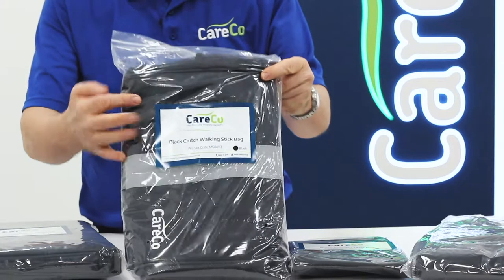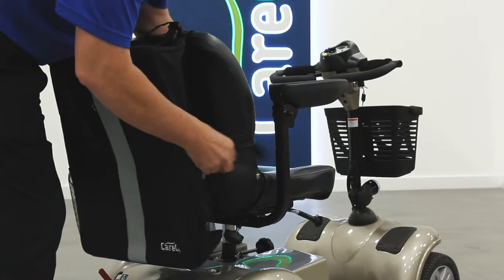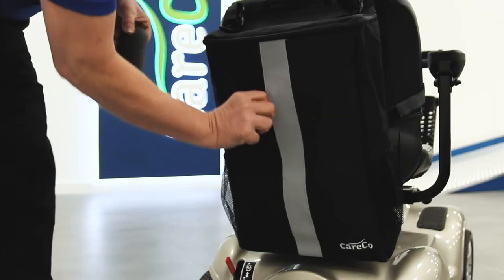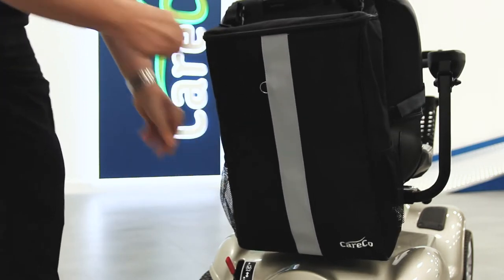This pack also provides excellent storage capacity thanks to the crutch and walking stick bag, featuring a surprisingly spacious main compartment as well as a separate front pocket and drawstring side pockets to keep your walking aid safe and secure.